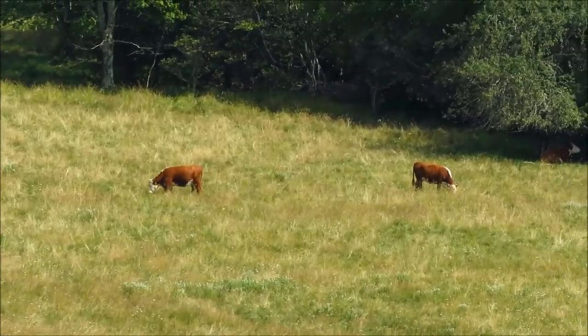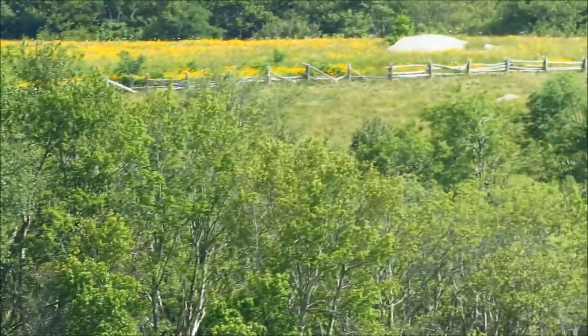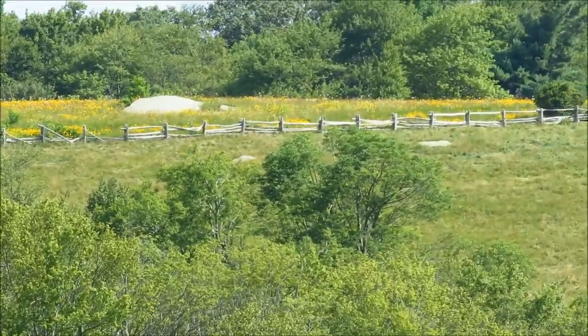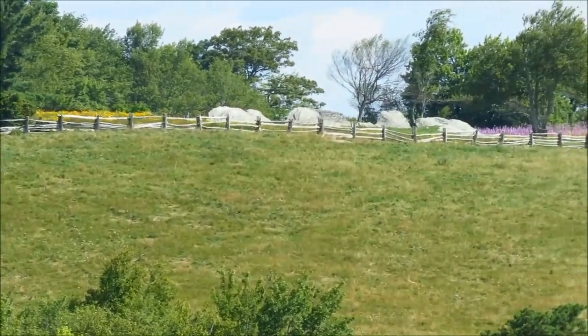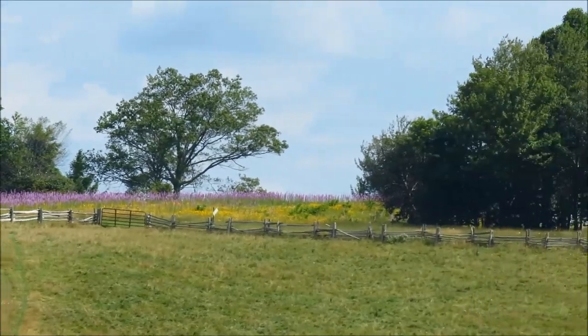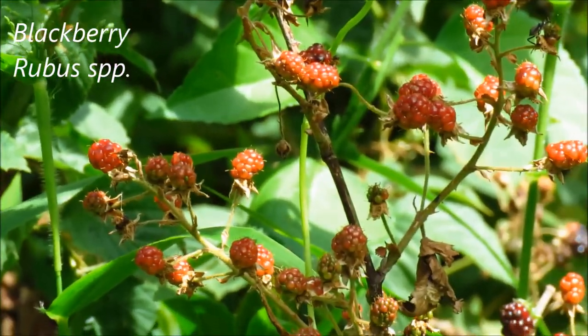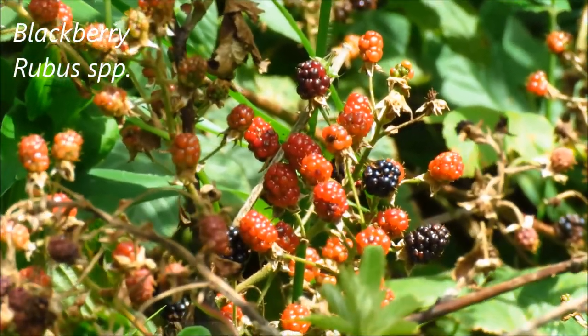We're headed now from the grazed meadow here up to an area that is not grazed — and that's where all the wildflowers are. Lots of fruits on the blackberries here, so if you like to go berry picking, now's the time.